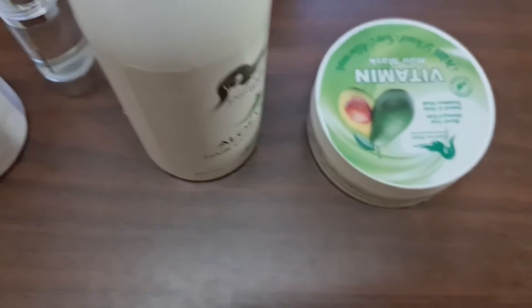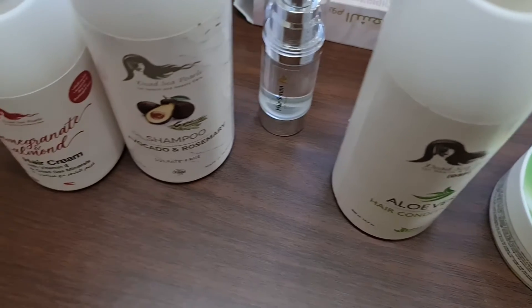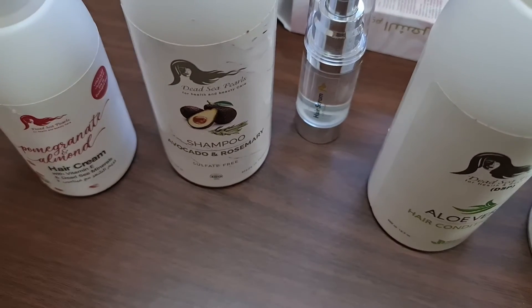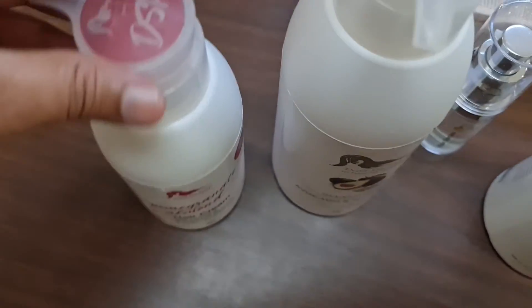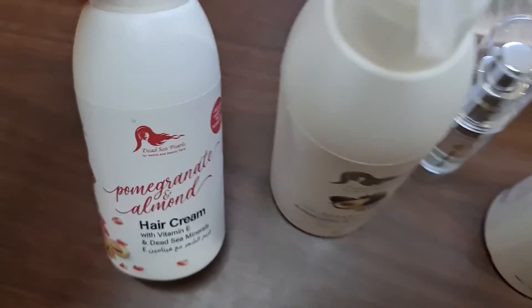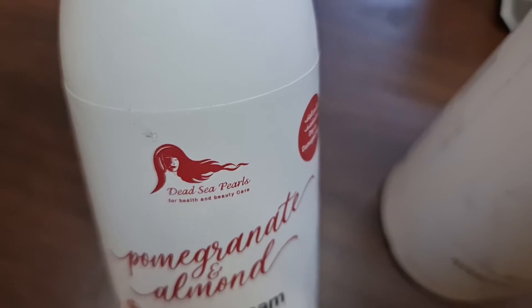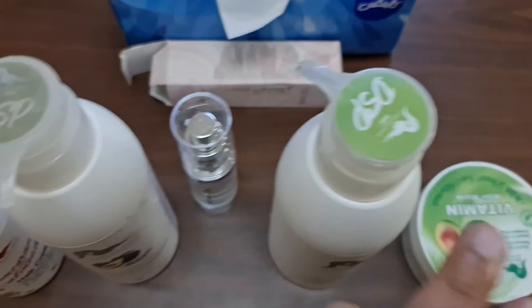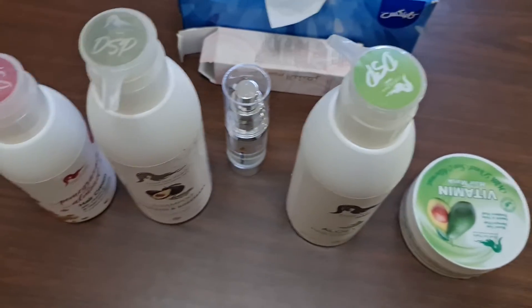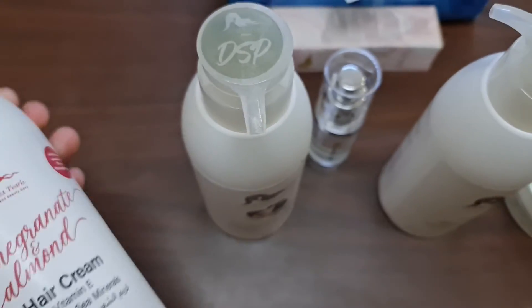Hi everyone, welcome back to Get Updated Now. Here we are back with another range of hair care products. These products are from DSP — DSP stands for Dead Sea Pearls. Here you can see we have five products and they are all related to your hair care routine.